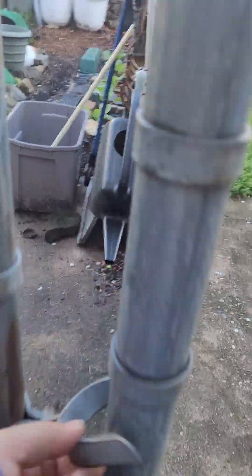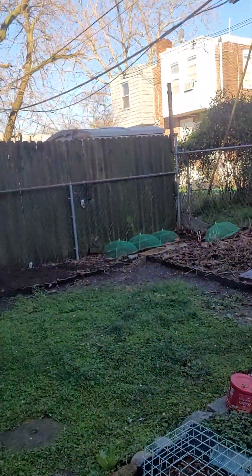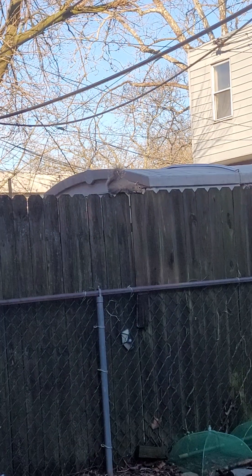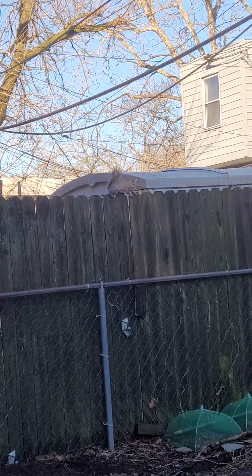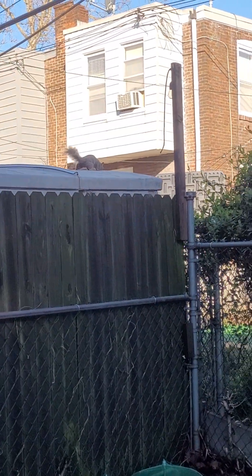All right, the backyard is not in sun yet. There is my nemesis — a squirrel. Nothing for you here, buddy.